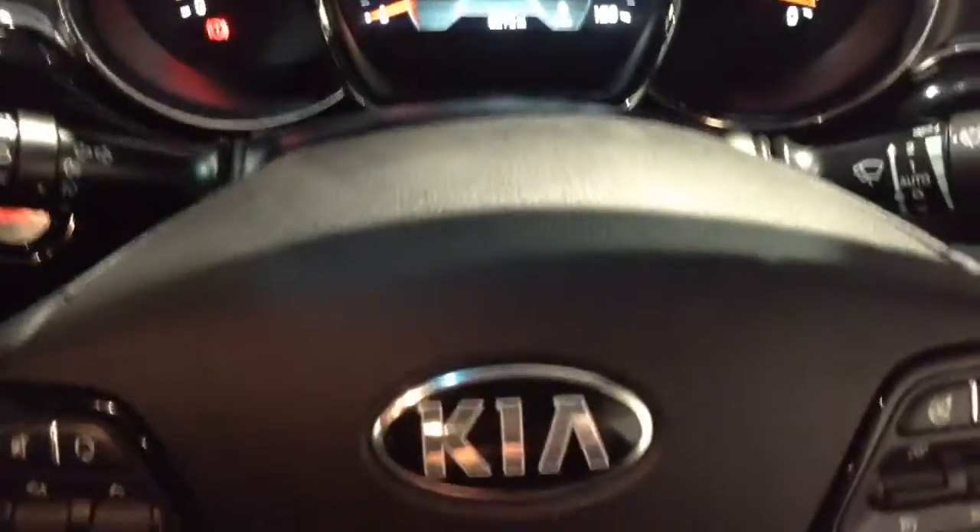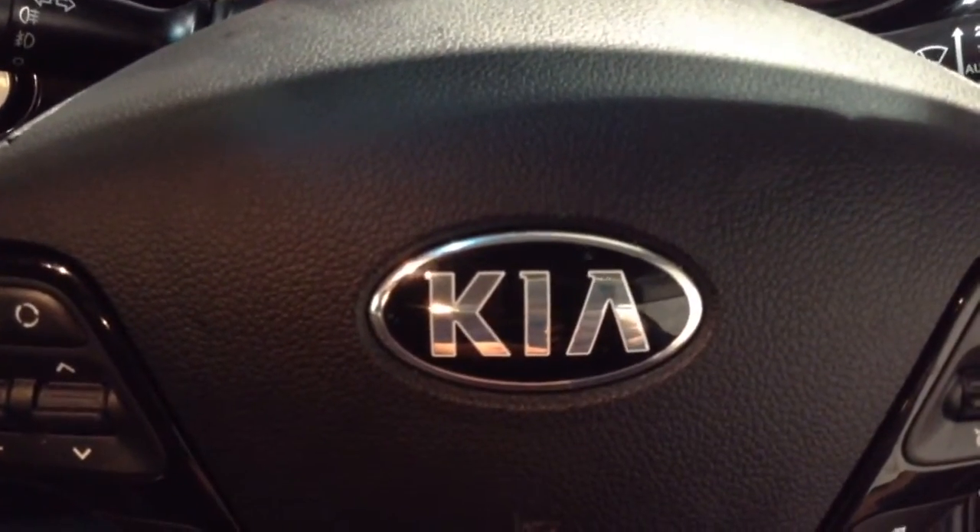Thank you for watching this vehicle today. A quick reminder: this vehicle will come with the remainder of the 7-year Kia warranty. For more information, don't hesitate to click on the link in the video — this is also where you can book a test drive. For all other inquiries, don't hesitate to come down to our showroom or phone our friendly sales team.